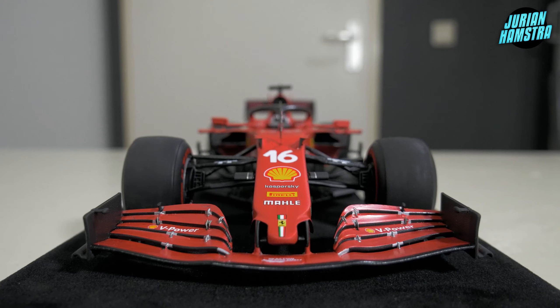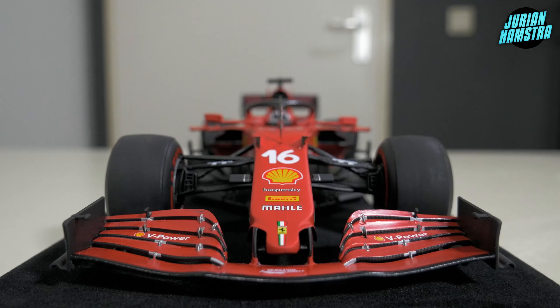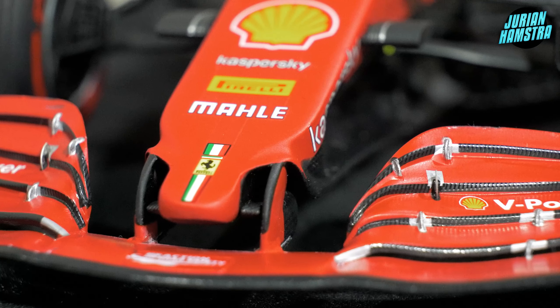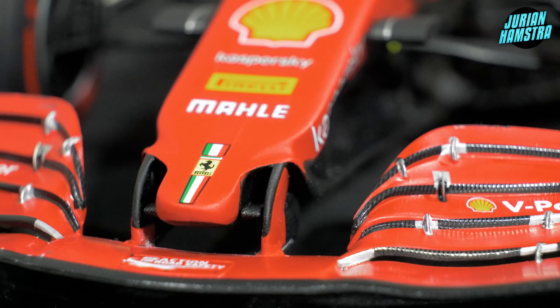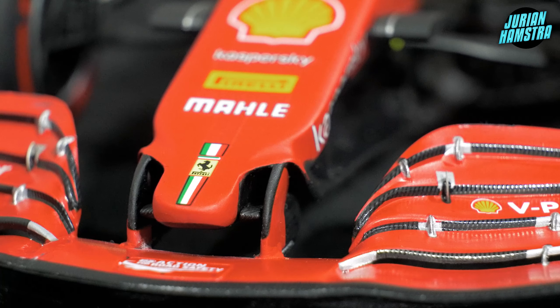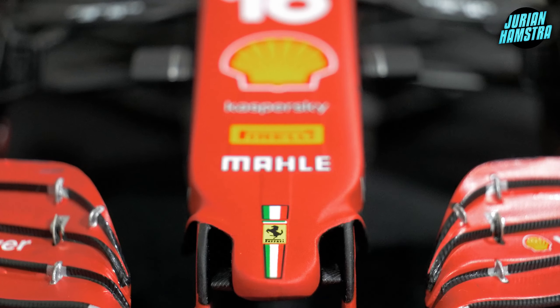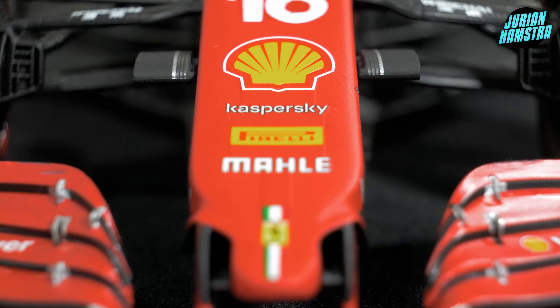Starting from the front and working our way back — the front wing looks really big, and I don't know if it's an optical illusion but it certainly looks bigger than on my Spark models. There aren't very many sponsors — it's basically red with only the V-Power logo by Shell. The nose has a really intriguing design; it takes some inspiration from the 2020 cars with their bulky noses, but in 2021 Ferrari adapted to a slimmer front design about 50%. On the nose we also have the Italian flag, the Ferrari logo, and sponsors including Mala, Pirelli, Casper, Sky, Shell, and number 16.